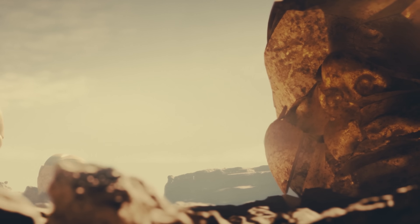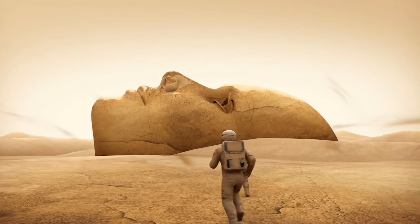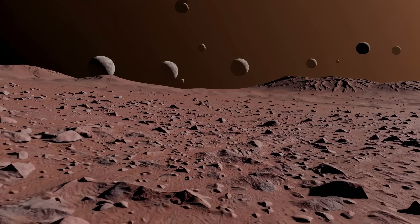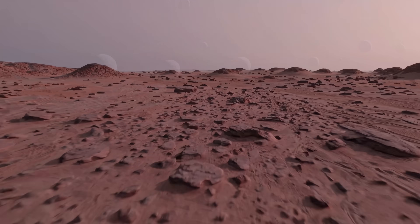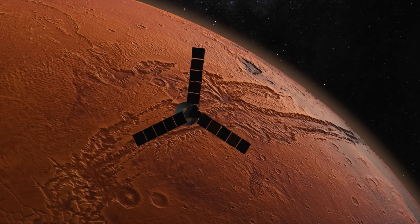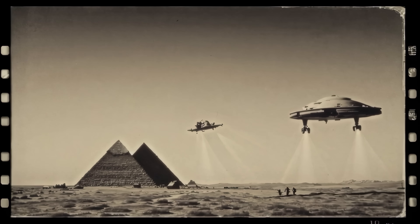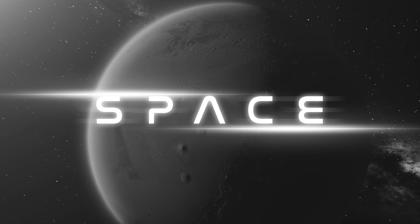And that's where things start to get weird, because the more you dig, the more strange structures you find — pyramids, doors, a city grid, even what looks like a monolith casting a shadow across Mars' moon. Some say it's all coincidence, others believe it's evidence of an ancient civilization. In this episode, we're going to dive into the photos, the theories, and the things NASA doesn't want to talk about.